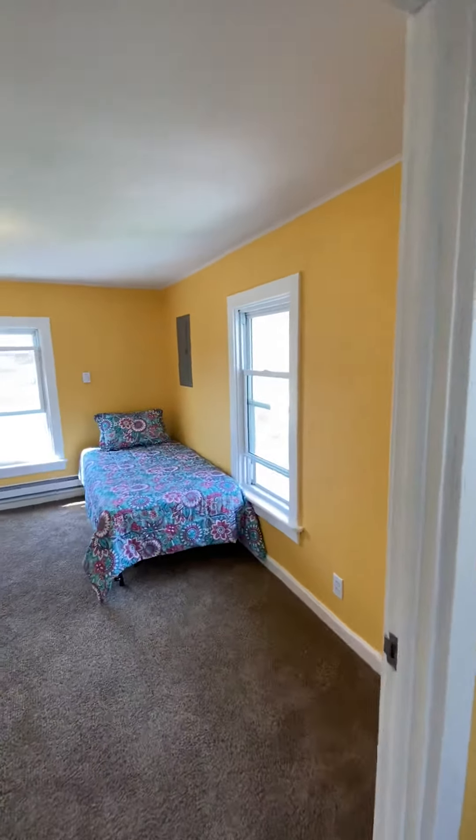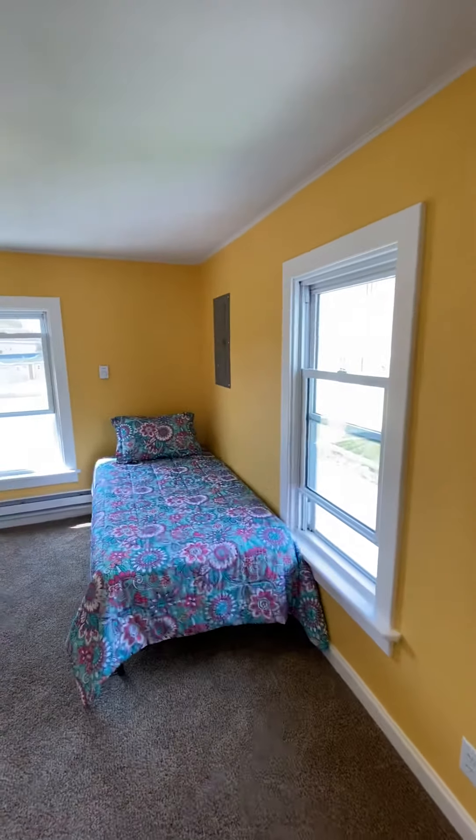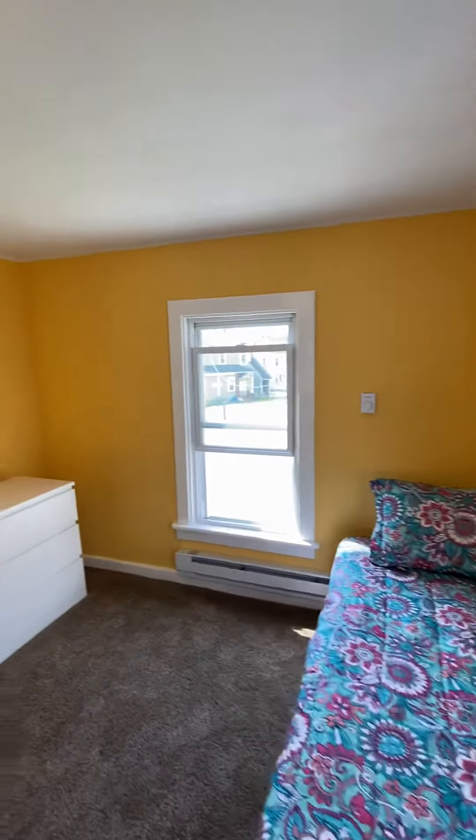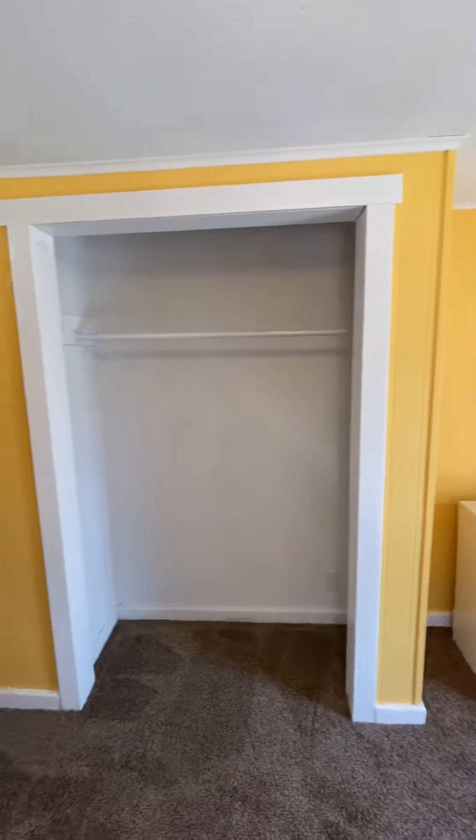As we're going into the first bedroom, you'll notice how spacious it is. We have a twin size bed, a three drawer dresser, and a closet.